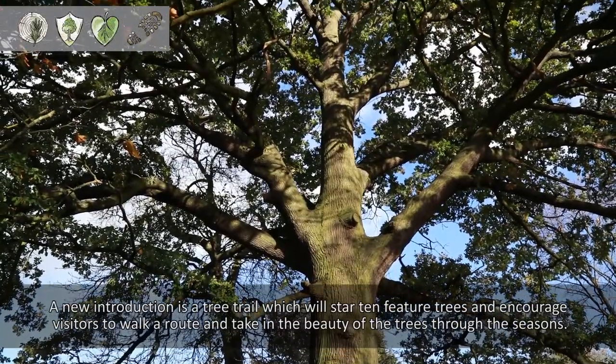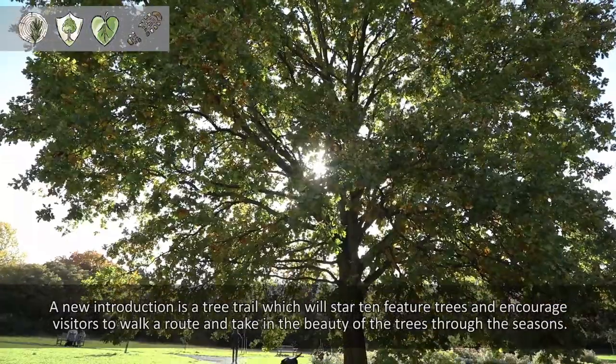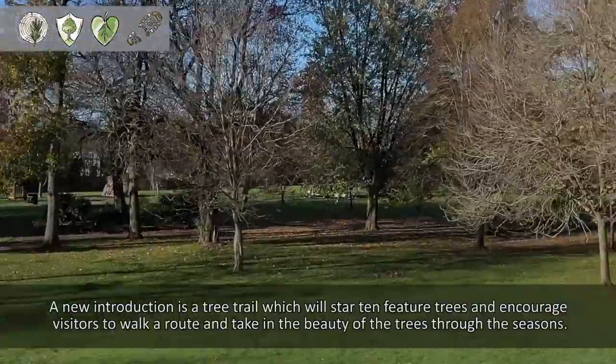A new introduction is a tree trail which will star ten feature trees and will encourage visitors to walk a route and take in the beauty of the trees through the seasons.